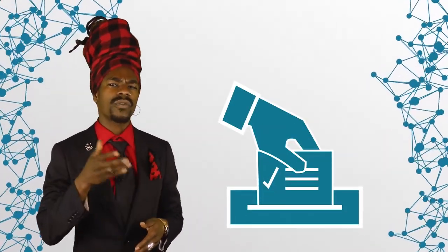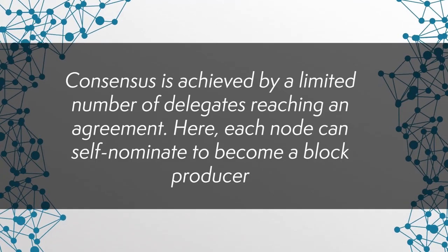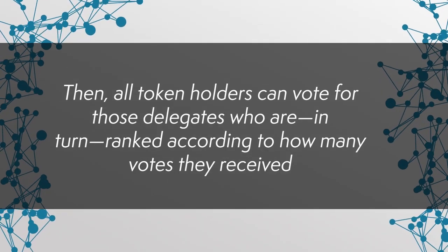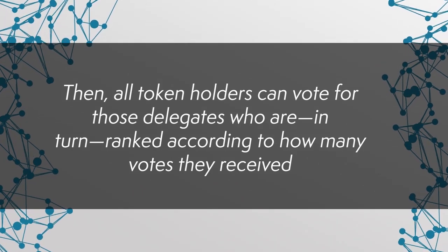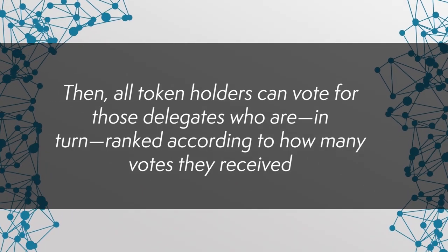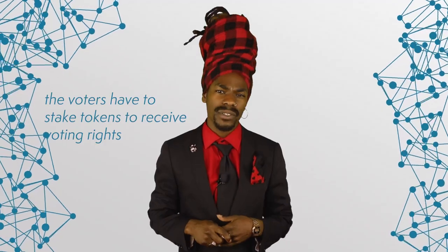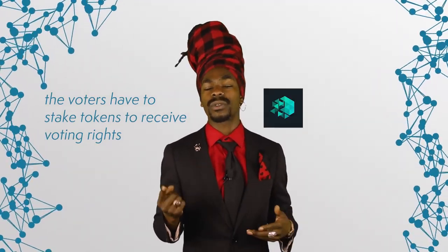Check out our episode on EOS by clicking up here. RollDPoS is a consensus protocol based on the concept of votes. Just like a regular DPoS, consensus is achieved by a limited number of delegates reaching an agreement. Each node can self-nominate to become a block producer. Then, all token holders can vote for those delegates who are ranked according to how many votes they received. The voters have to stake tokens to receive voting rights. The conversion rate is very simple: one IOTX token equals one vote.